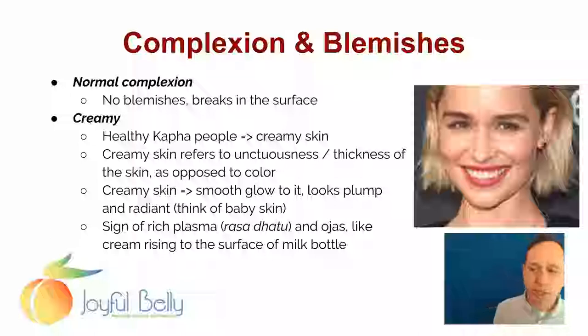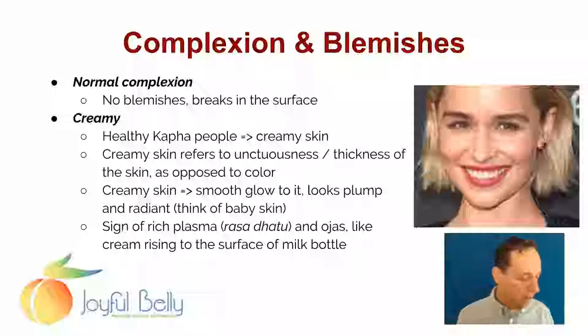Their skin almost has a creamy quality to it. I like to differentiate and call some attention to this creamy kind of skin. Notice she has good coloring in her skin too. A lot of times with Kapha individuals that have creamy skin, their skin will be very pale as well, due to thickness of the blood. Whenever I see that the skin is very unctuous and thick and almost rich or creamy looking, I'm going to wonder about thickness of the blood.